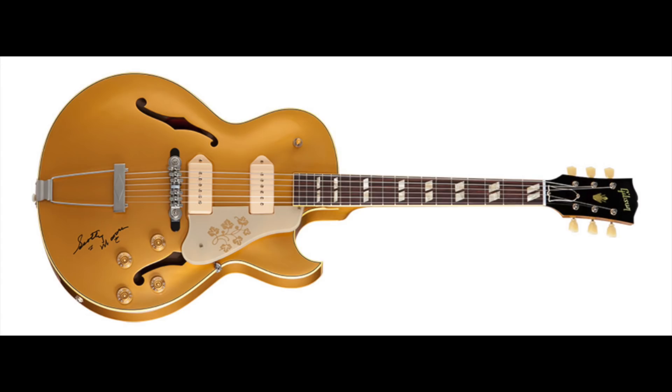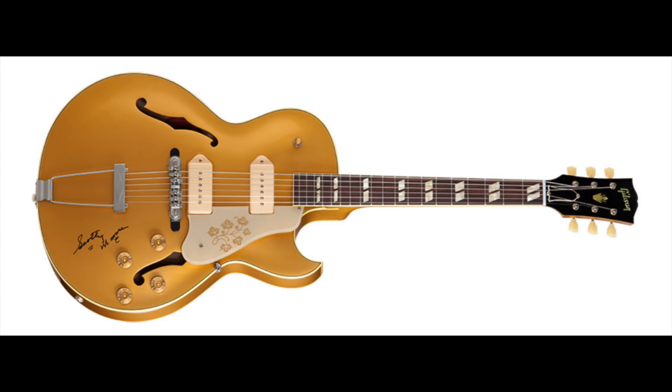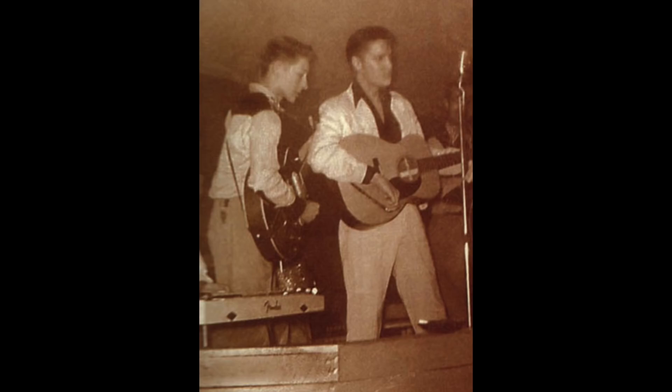Scotty Moore bought this guitar — an ES-295. ES means Electric Spanish; the 295 had open f-holes and a hollow body. Here's him playing it right here with Elvis. Gibson put out a Scotty Moore signature ES-295 to commemorate Scotty — he was still alive when this happened. It's a very cool guitar; they sold for about eight thousand dollars and they only made 81 that Scotty autographed.